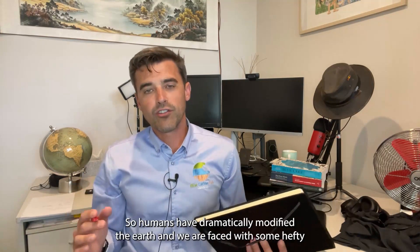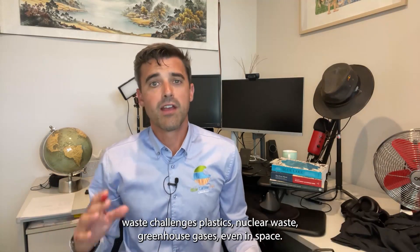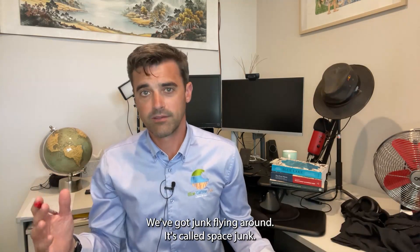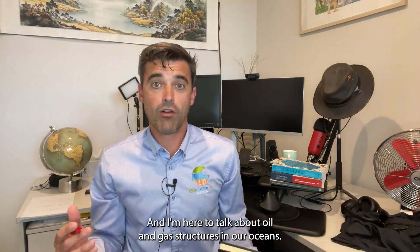Let's set the scene first. Humans have dramatically modified the Earth and we are faced with some hefty waste challenges — plastics, nuclear waste, greenhouse gases. Even in space, we've got junk flying around called space junk. And I'm here to talk about oil and gas structures in our oceans.